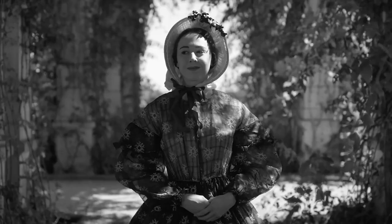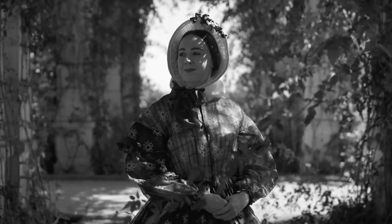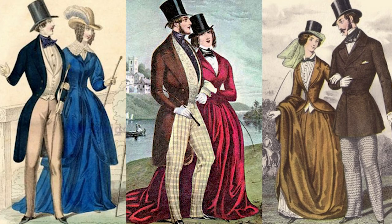The Victorian era, spanning from the early 1830s to the early 1900s, was characterized by its strict social etiquette and elaborate fashion. Women's clothing reflected the societal ideals of modesty, femininity, and refinement. Fashion was seen as a reflection of a woman's status and moral character.